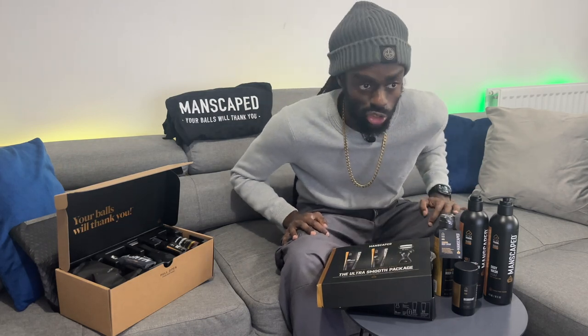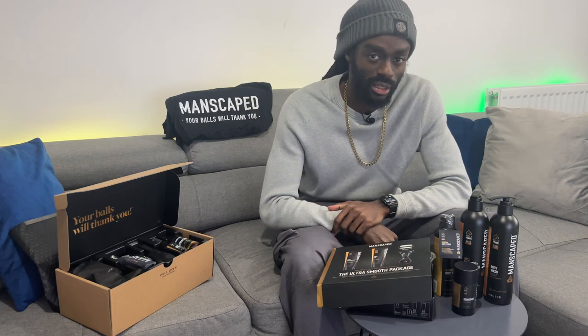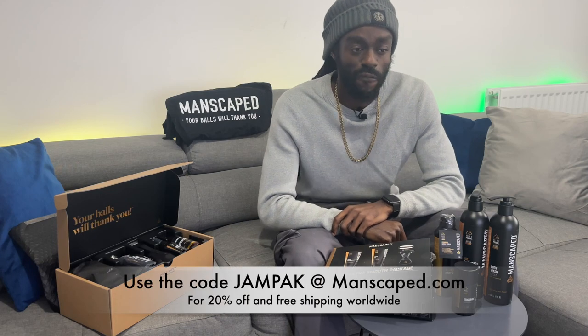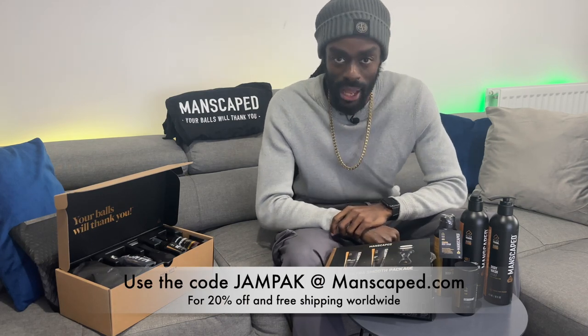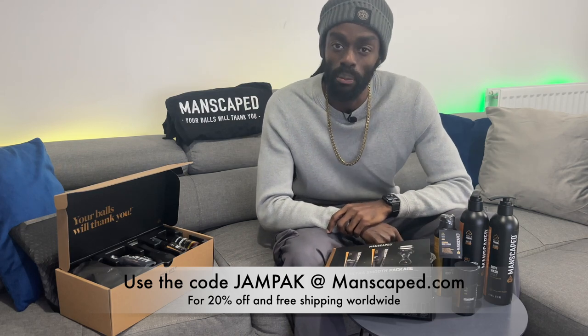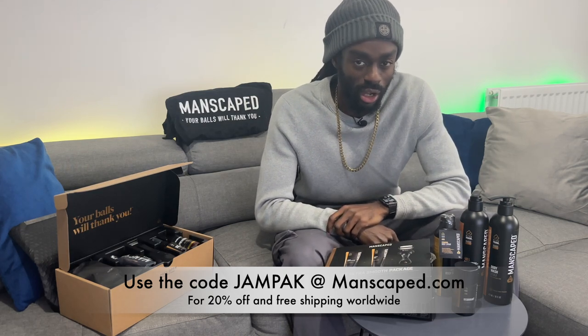The platinum package 4.0 sitting under the tree is guaranteed to put anyone in the holiday spirit. All of Manscaped's shower gear is sulphate free, vegan, and made to have your skin feeling hydrated and smelling fresh. So what are you waiting for? Get 20% off and free shipping with the code JAMPACK at manscaped.com and get your jingle balls ready for the holidays.